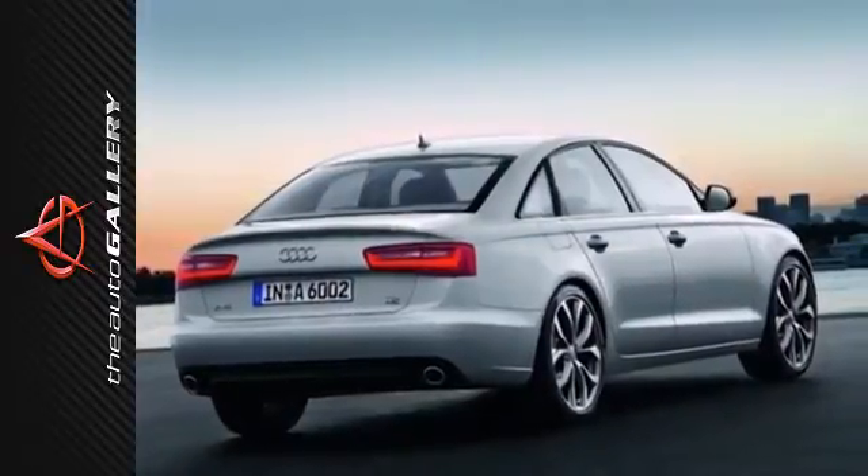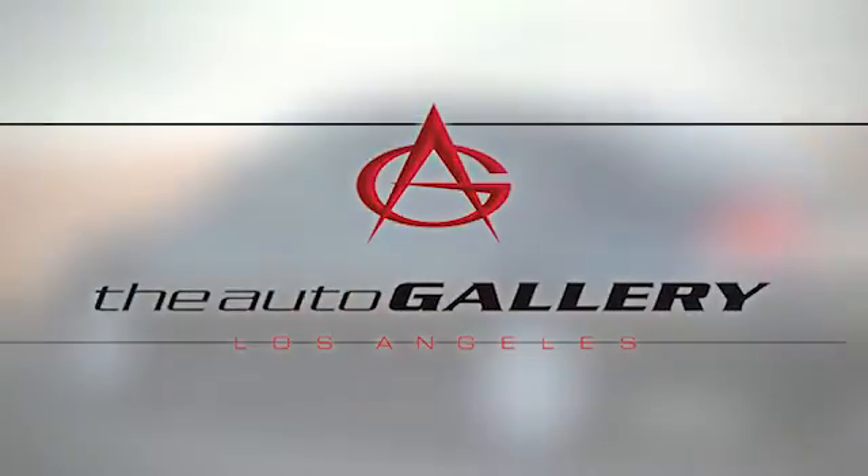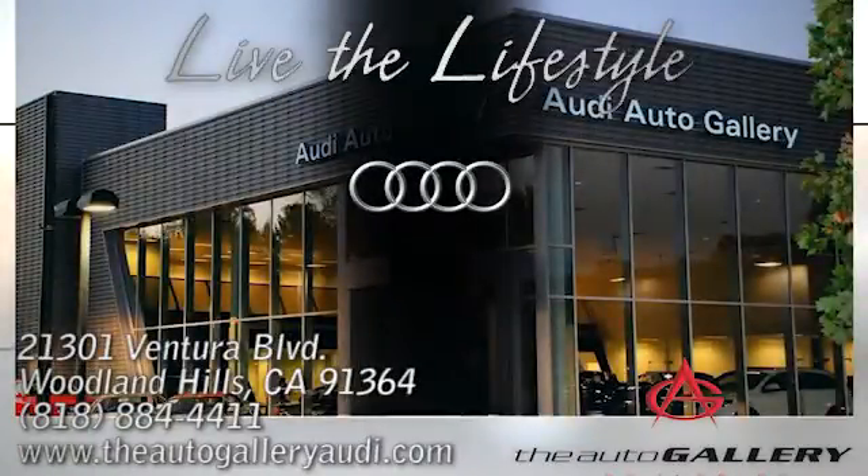Get your chance to ride. Come in today. Buy with confidence only at the Audi Auto Gallery, conveniently located at 21301 Ventura Boulevard in Woodland Hills, California.